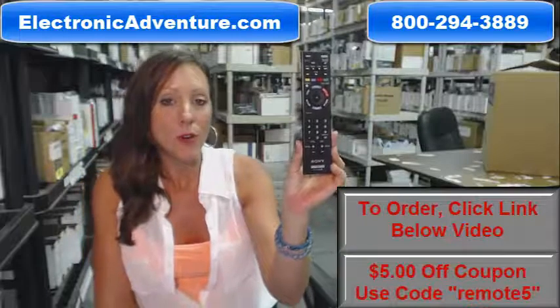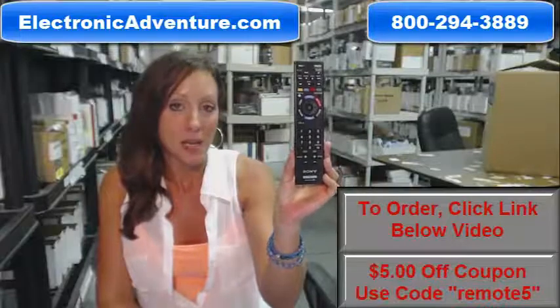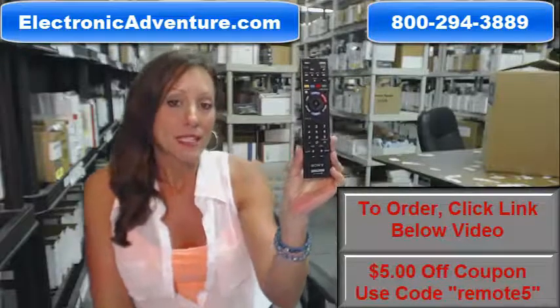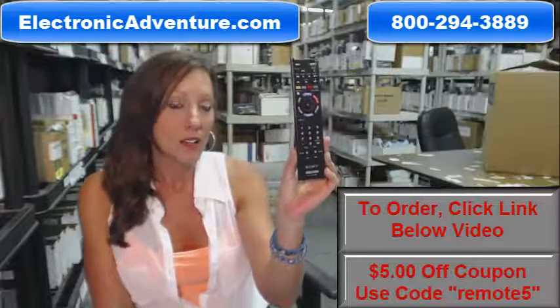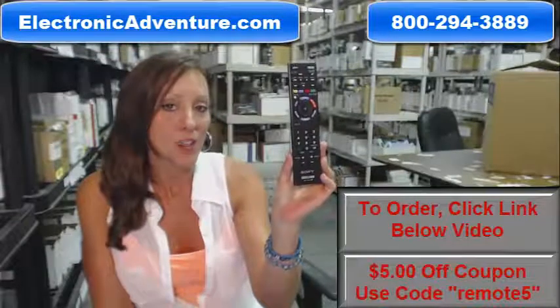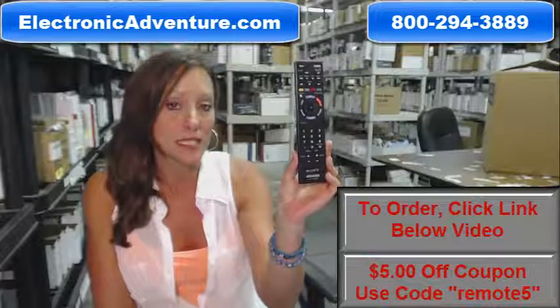We've been in business for over 20 years and we want you to feel confident shopping with us every time. We are committed to shipping your products the same business day or the next business day. And we also want you to buy with the confidence of knowing you have 30 days to return your product if you're not completely satisfied.